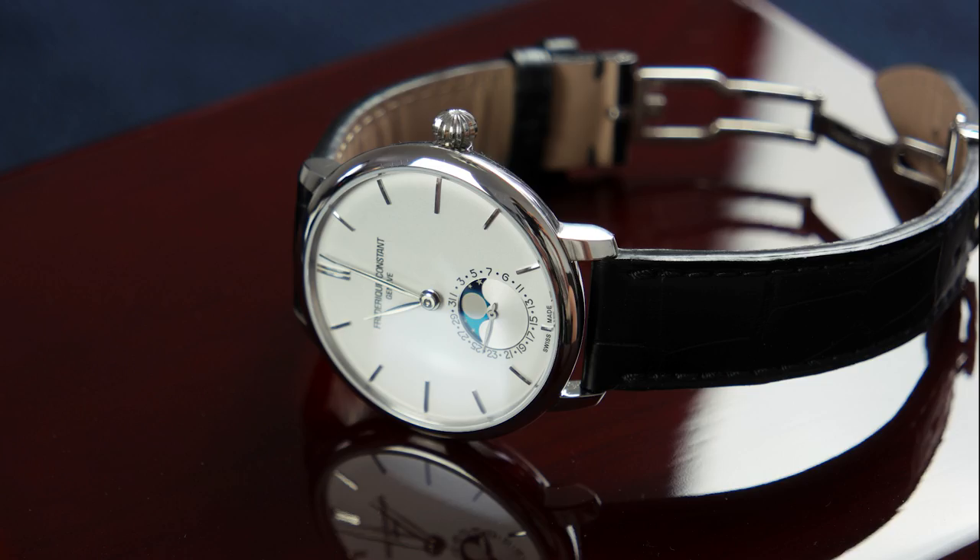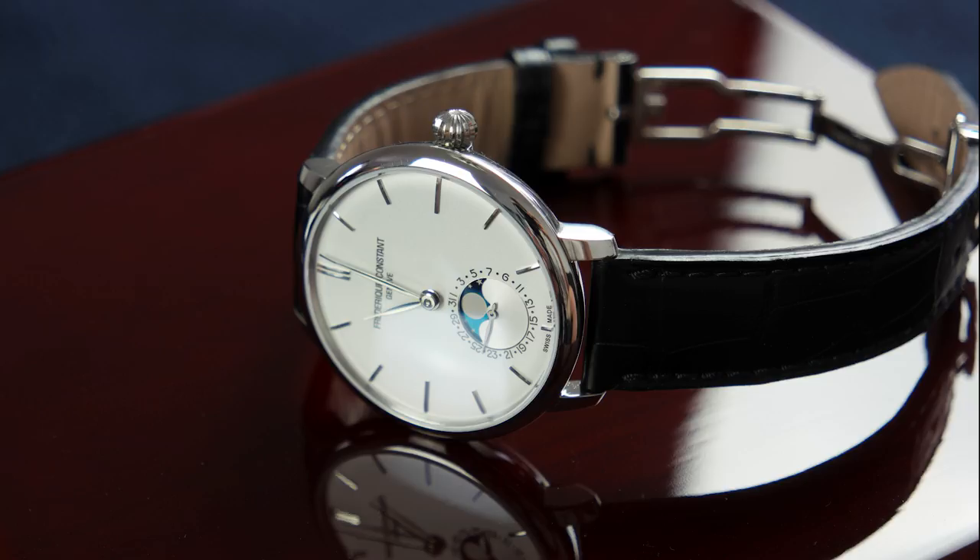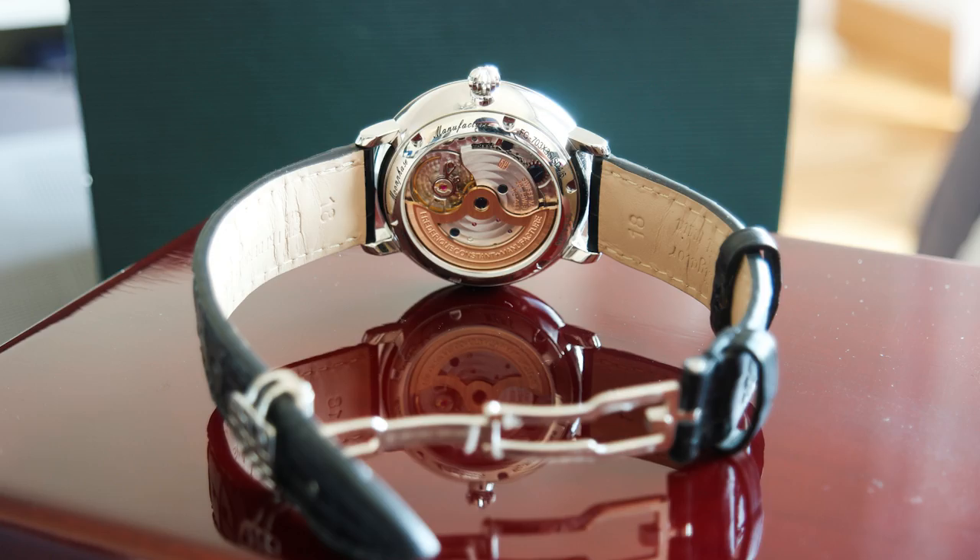The fourth watch is the 3D Constant Slimline Moon Phase — especially the 38-millimeter version. This is an amazing watch for the money. My biggest gripe with the regular Slimline was that it was 42 millimeters, but this one is 38 or 39 millimeters. The only remaining gripe is the thickness at around 11 millimeters, which is still a bit thick for a dress watch. But considering it has a very nicely decorated in-house movement with an added moon phase, and moon phase watches are very hard to come by in this price range, it's very impressive.